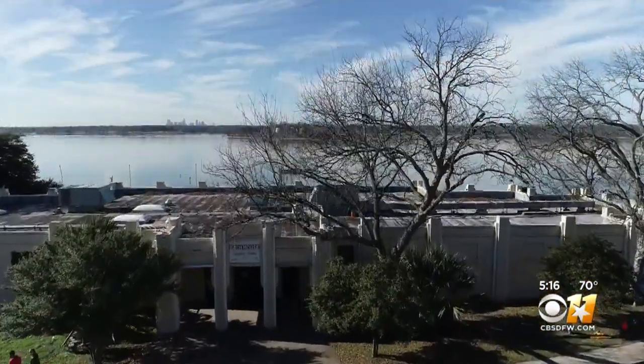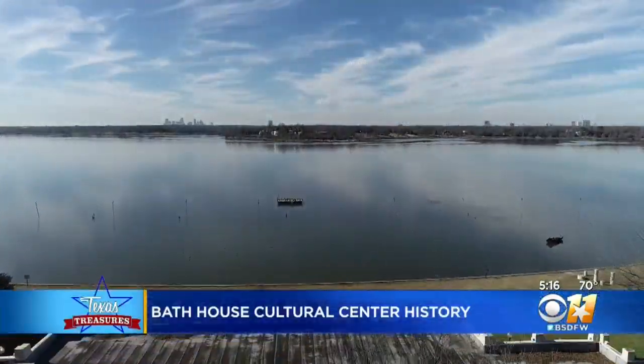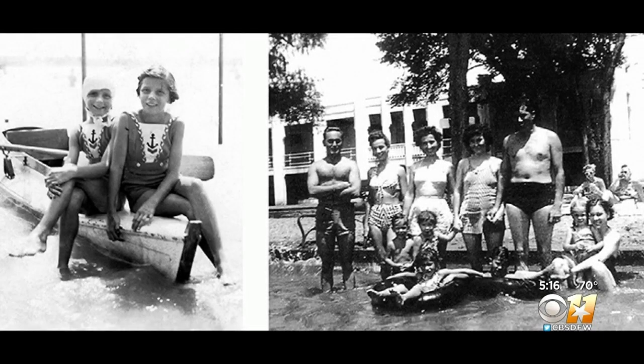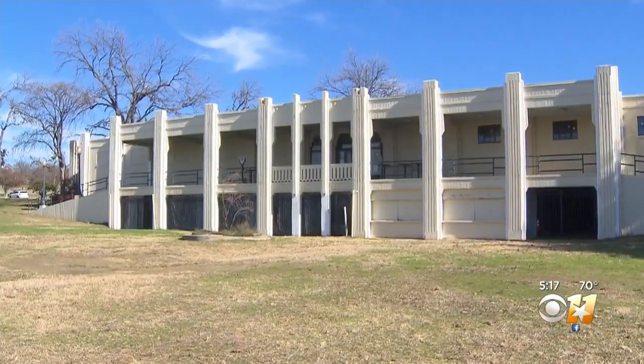The Dallas Bath House Cultural Center has an amazing location. It sits on the east shores of White Rock Lake with a direct view of downtown Dallas. Built in 1930, the Bath House goes back to the days when swimming in the lake was not only allowed but encouraged. There were dances, concerts, and boat races out on the lake — it was quite the happening area. Marty Van Clike, the manager of the Bath House, says in the 30s and 40s it was the place to see and be seen.